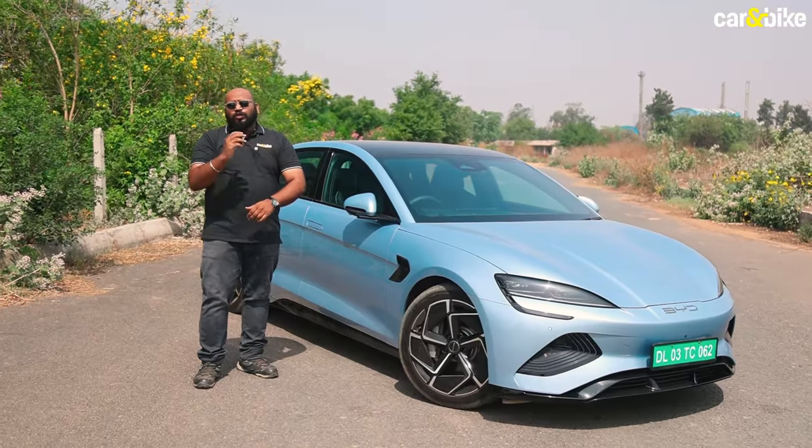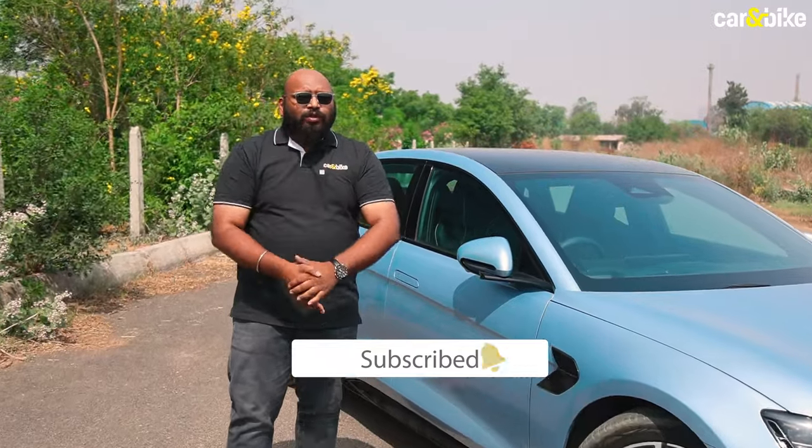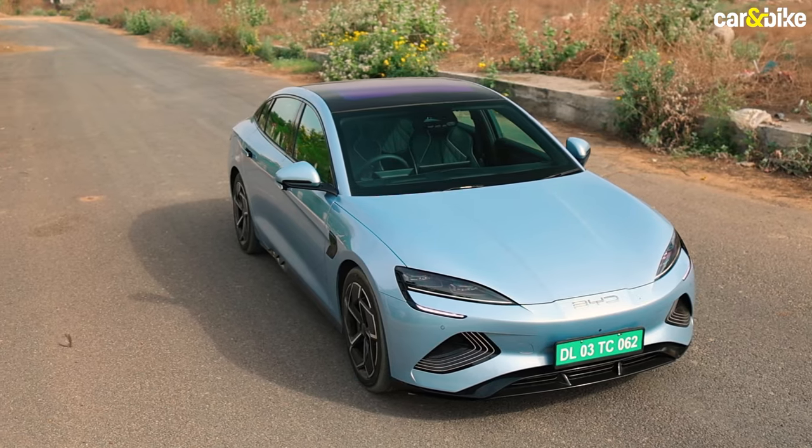But before we go ahead in this video, do subscribe to Car and Bike if you haven't already and press that bell icon so you keep getting all the updates from us from the world of cars and bikes. And if you like this video, give it a thumbs up and share it with your friends.